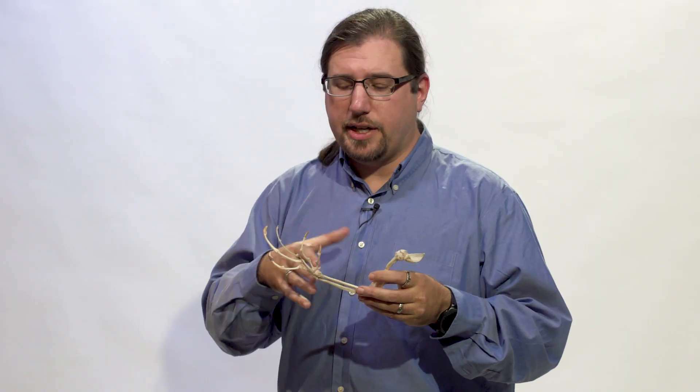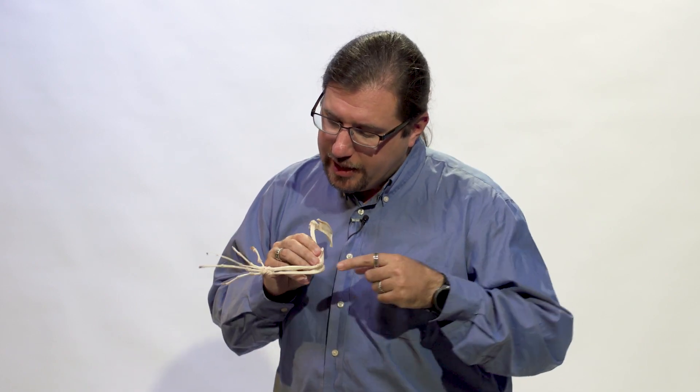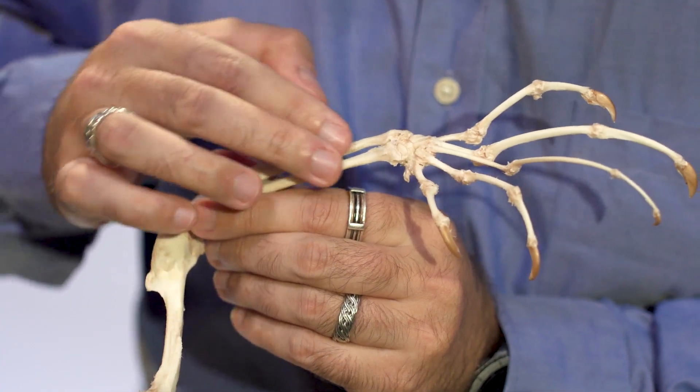One of the things we study in our lab is forearm musculature, and we were dissecting this exact specimen. We traced one of the tendons all the way from the forearm into the hand, and that tendon split.